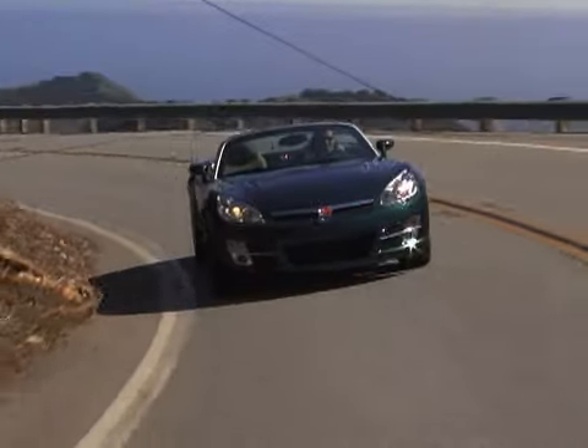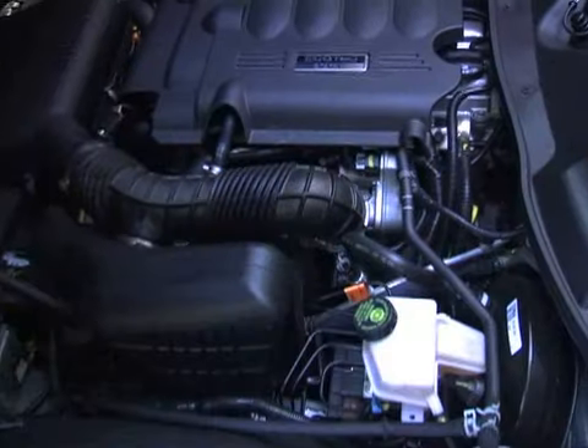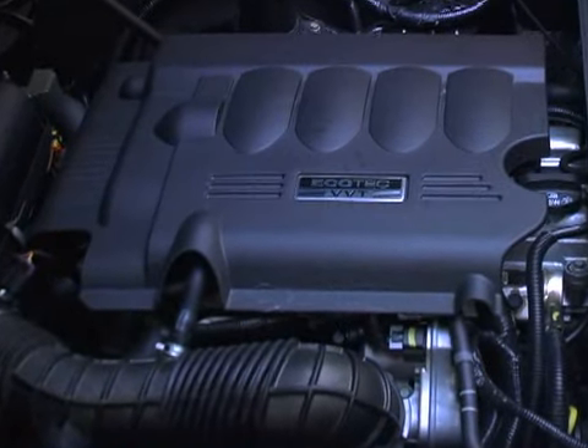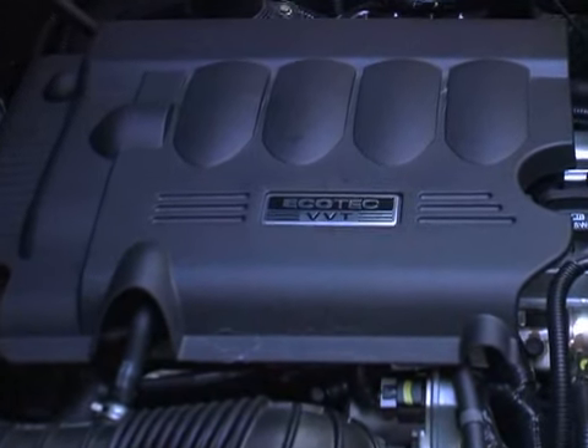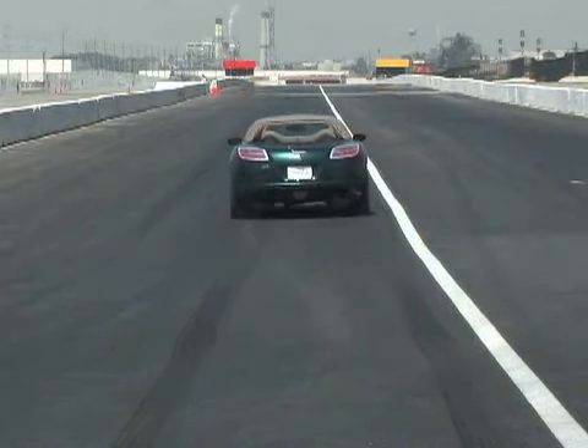In most ways, the Sky backs up its serious looks with reasonable performance. The 2.4-liter Ecotec Inline-4 may not be the most exciting engine, but it does get the job done with 177 horsepower. 0-60 mph comes up in 7.5 seconds.